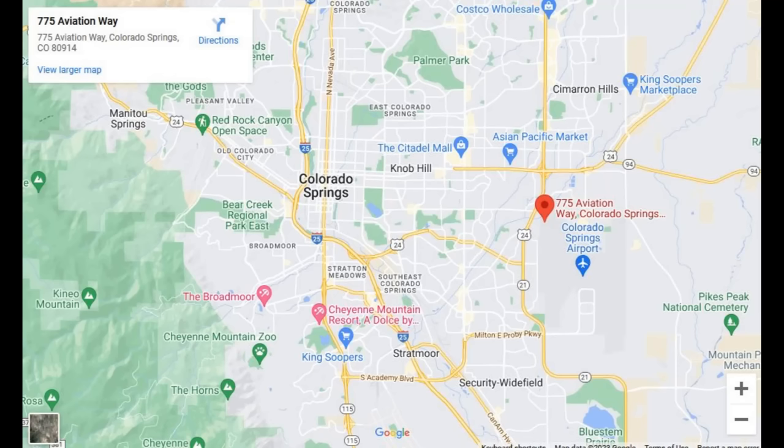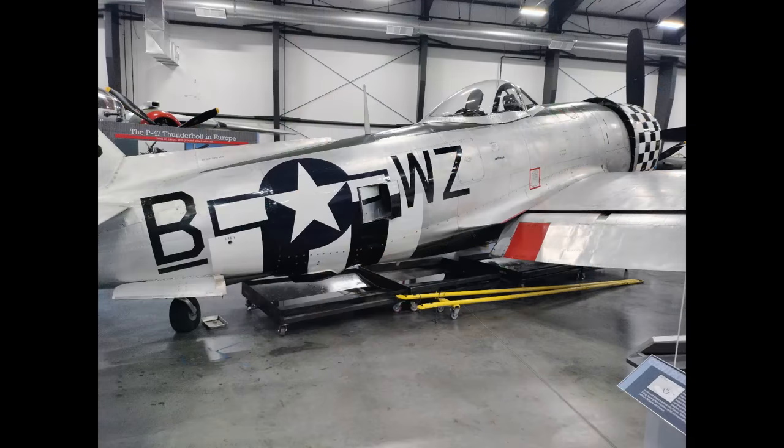Greetings, this is Greg. On a layover recently, I went to the National Museum of World War II Aviation in Colorado Springs. When I went in, I saw this. Obviously it's a P-47, but this one is special. Notice those trays under the plane — those are there to collect oil, which told me right away this is almost certainly a flyable example, which turned out to be the case.